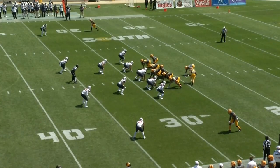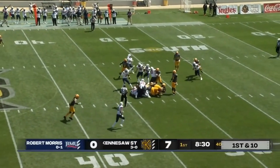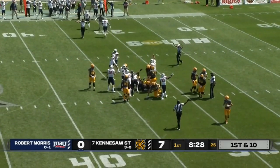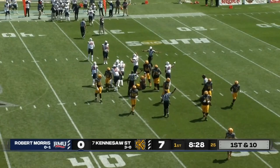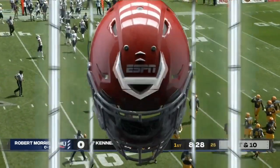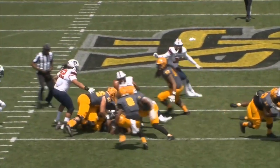On his own 28-yard line, Shepard drives — the ball is out. It never got put in there, and the Colonials have it. Tried to put it in the gut of Kyle Glover, it never got the exchange. Ball is picked up and recovered by James Chigag, a redshirt freshman from Pittsburgh. That ball was never in there.